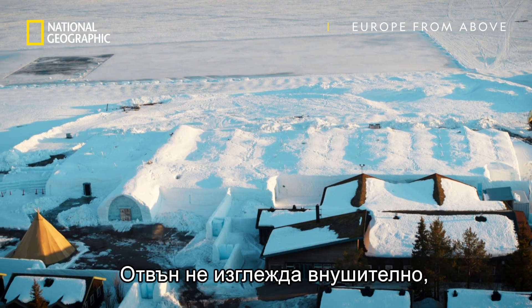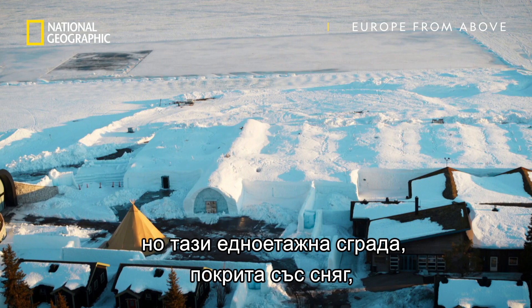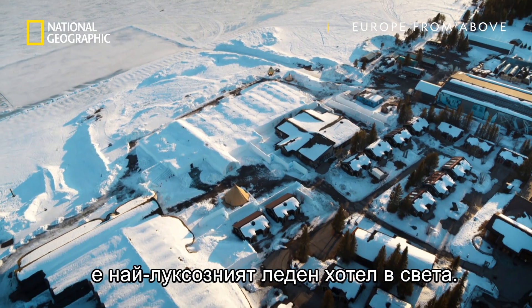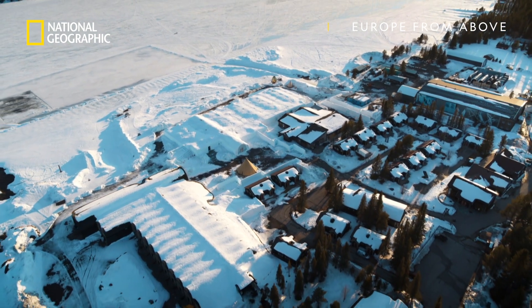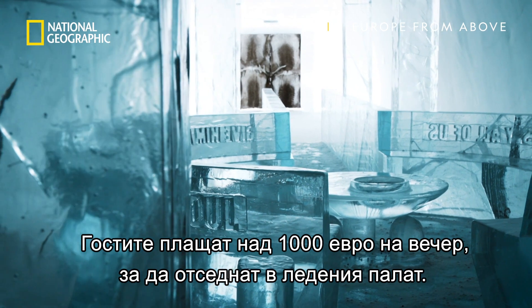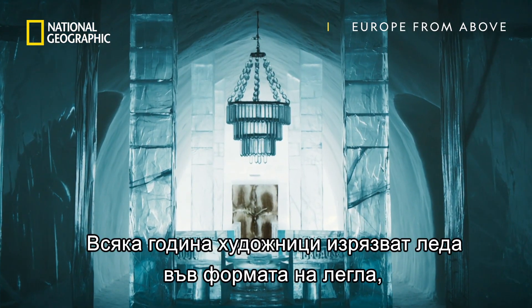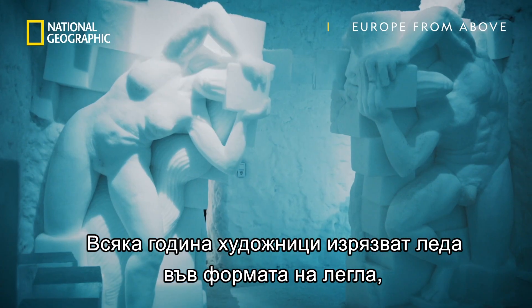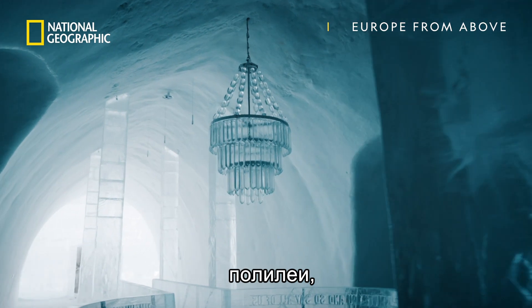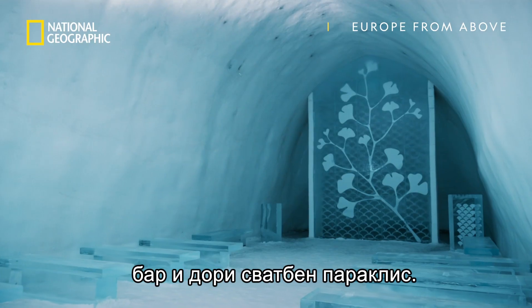It may not look like much from the outside, but this single-storey, snow-covered structure is the world's most luxurious ice hotel. Guests can pay over a thousand euros a night to stay in this frosted wonderland, where each year artists carve the ice to form beds, chandeliers, a bar, and even a wedding chapel.